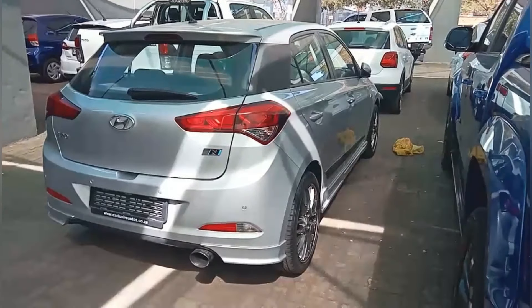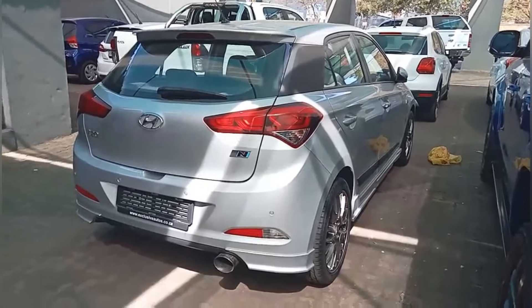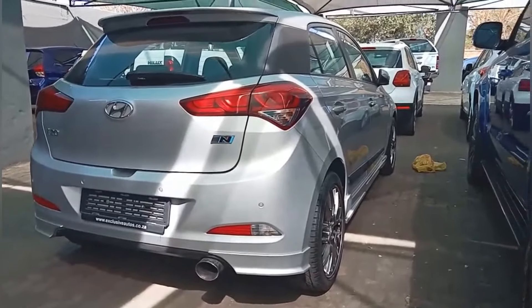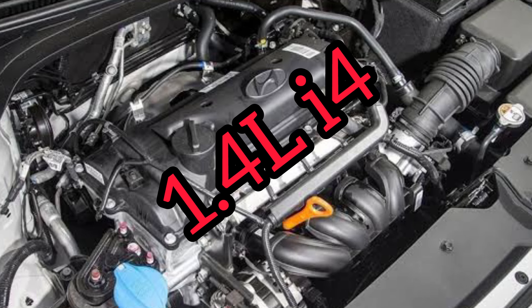This might just be my new daily drive. It's a Hyundai i20 N-Line — or N Series, whatever you call it. It is a perfect daily drive for me because it has a very small engine: a 1.4-liter inline four-cylinder.